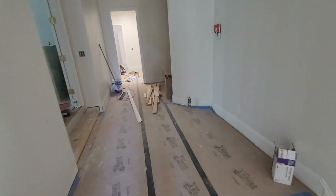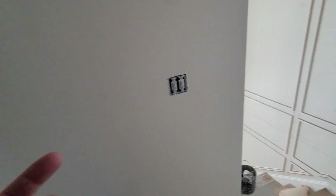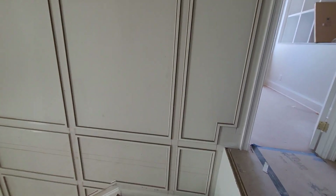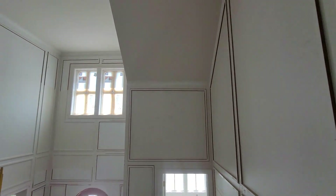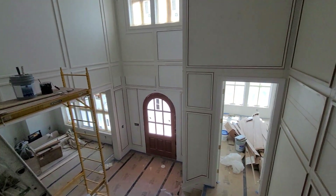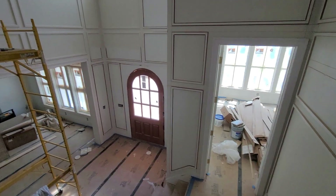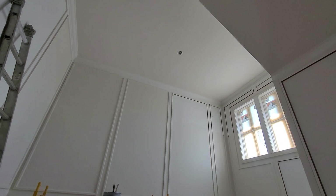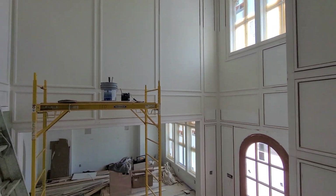Now the entryway — the customer wanted a little more pop. We did wainscoting across the entire thing. This is another pivot situation. Here's the look of what it will look like — the painters are already painting it. Your front door, wainscoting everywhere. There's this finished look. Imagine the chandelier hanging right here. Really neat, really cool.